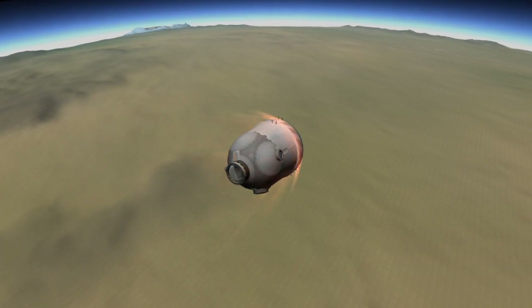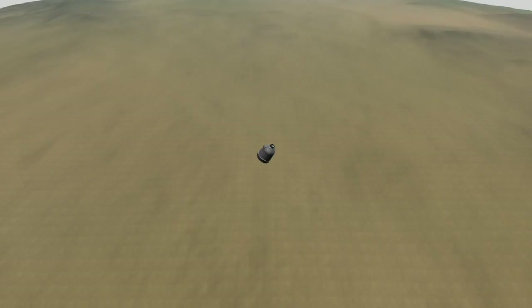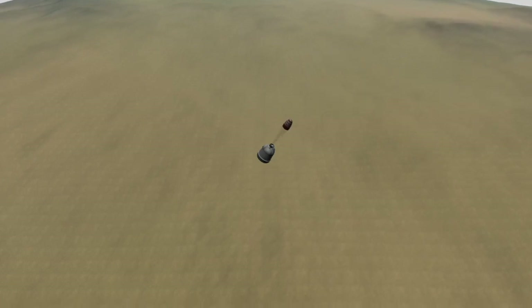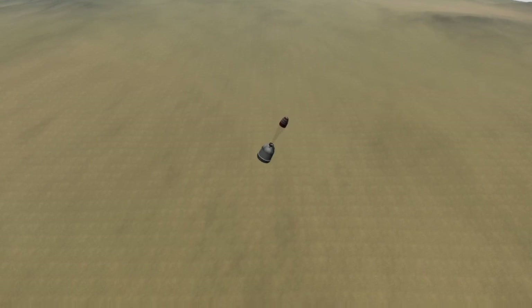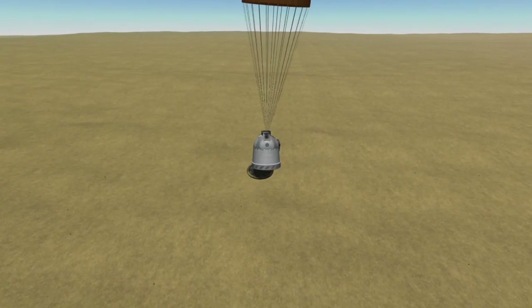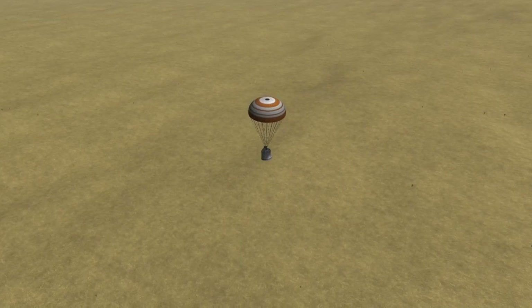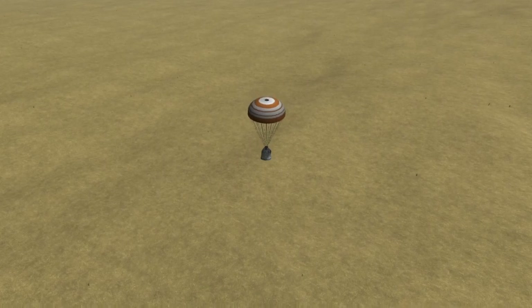After emerging from the plasma blackout and the fires of re-entry, the Soyuz spacecraft will re-establish communication with the ground and shortly after that deploy its drogue parachute. This parachute slows the spacecraft down slightly and orients it properly for the release of the main parachutes. As the spacecraft approaches the ground, the main parachutes and heat shield are deployed, and the crew's seats will move into position to allow them to land softly on the hard ground of Kazakhstan.